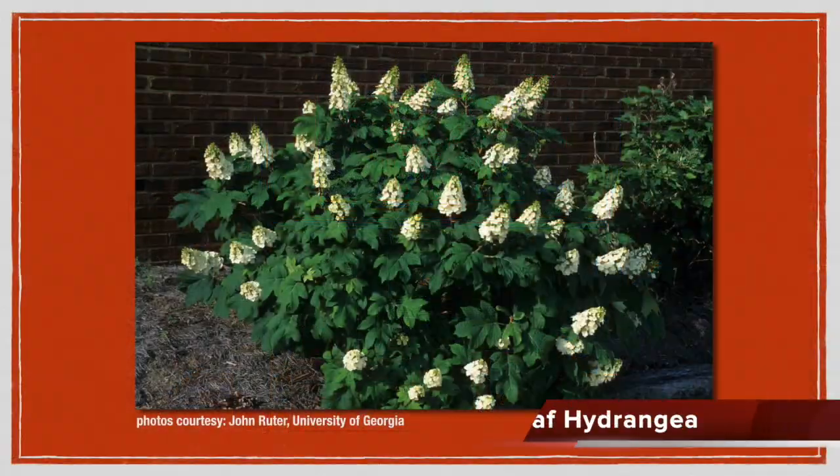Everybody needs a hydrangea. There's usually an area in your flower bed that's shady enough or has afternoon shade where hydrangeas will be a good choice. They love high organic matter, well watered, well drained — they will do great. Fall is also a good time to plant them. Nursery stock is getting some good deals out there. I think you'll love a hydrangea — lots of sizes and shapes. Next we've got the one we tend to forget a lot when talking hydrangeas: the oak leaf hydrangea.